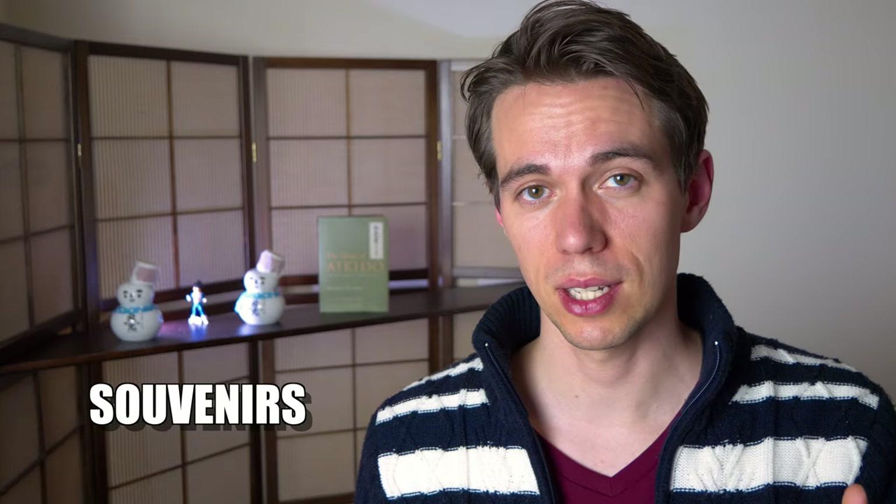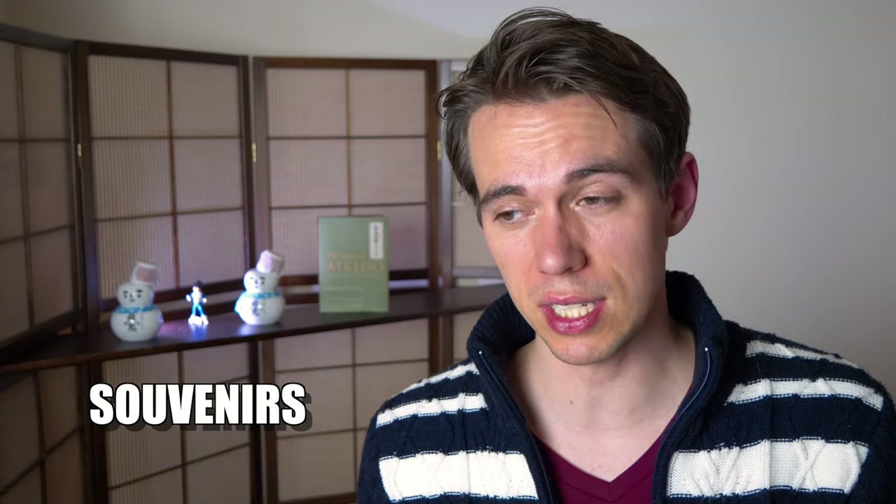At some point your fantastic trip will come to an end and you will need something to remind you of Japan — also something to bring to your friends back home. You will need souvenirs. When it comes to souvenirs I have two cases: if it's pre-ordered and the person knows exactly what they want, there's not a lot of margin for saving money. In the second case, there is.